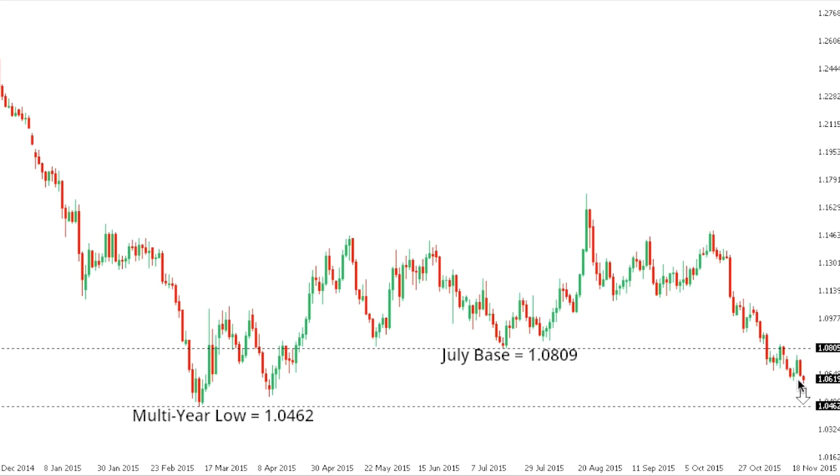EURUSD. The euro remains under pressure with the market now focused on a retest of that multi-year base from March at 104.62. The latest breakdown below 107 has accelerated declines and the market should be testing this 104.62 level in the sessions ahead. Look for any rallies to continue to be very well capped by previous support now turning resistance in the 108 area, while ultimately only back above 110 would really compromise the immediate bearish outlook.